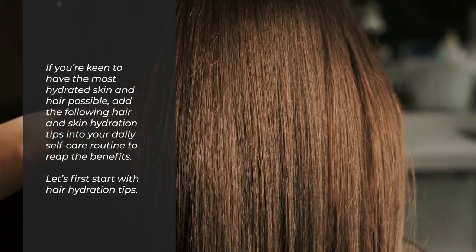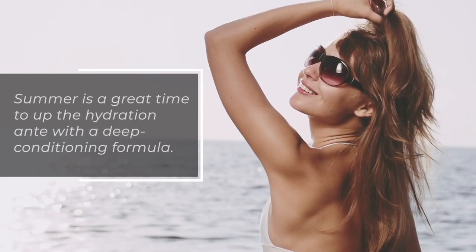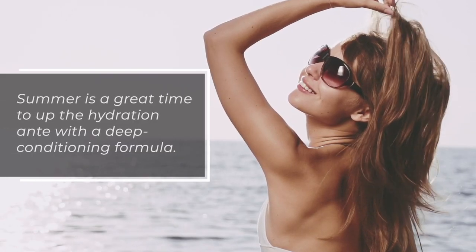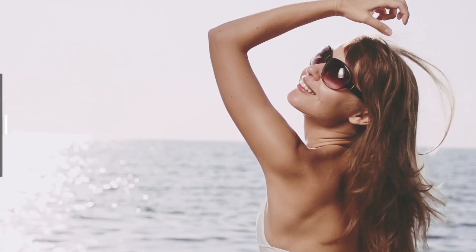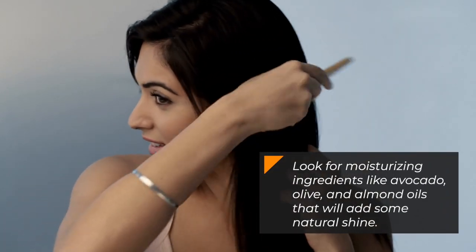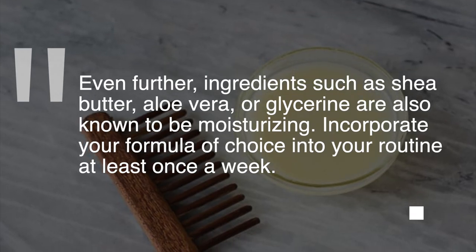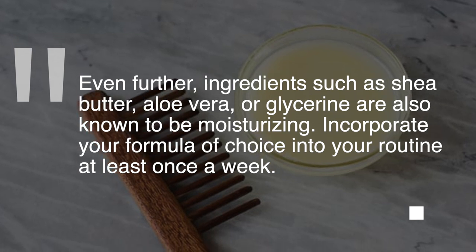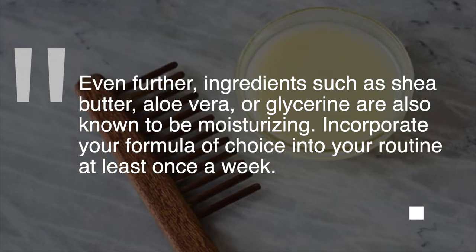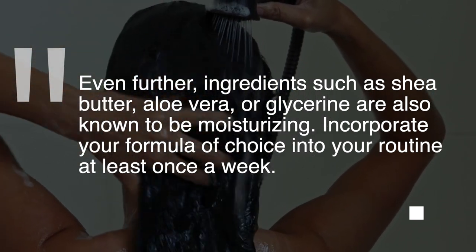Let's first start with hair hydration tips. Tip 1: Deep Condition Regularly. Summer is a great time to up the hydration ante with a deep conditioning formula. Look for moisturizing ingredients like avocado, olive, and almond oil that will add some natural shine. Even further ingredients such as shea butter, aloe vera, or glycerin are also known to be moisturizing. Incorporate your formula of choice into your routine at least once a week.